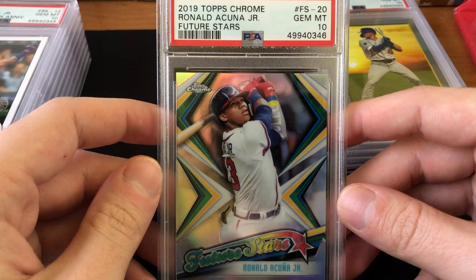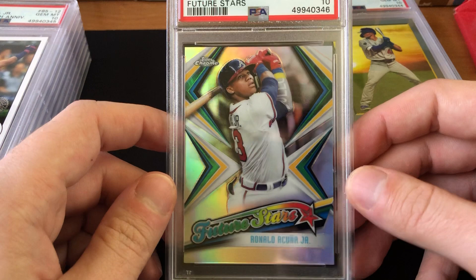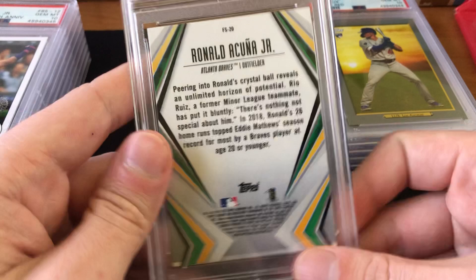Next I've got a 2019 Topps Chrome Ronald Acuña Jr. Future Stars. It's not an Acuña rookie — it's a second-year card, almost an insert of sorts in the 2019 Chrome set — and it has that nice refractor finish, though all of them do in the set so it's not a parallel. I submitted it because I thought it would grade well. It does have a little edge irregularity on the cut, which I thought might knock it to a 9, but I was being too harsh — it looks fantastic, deserving of the 10, and is worth about $30 to $35.